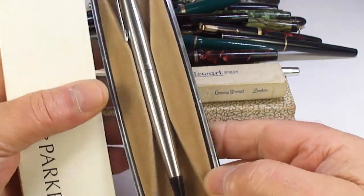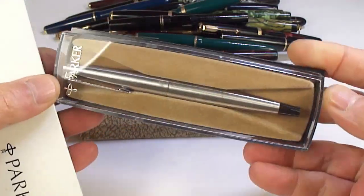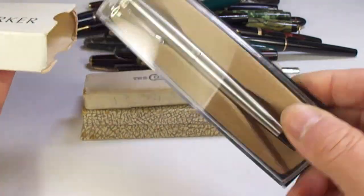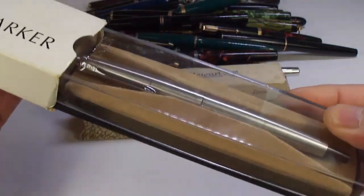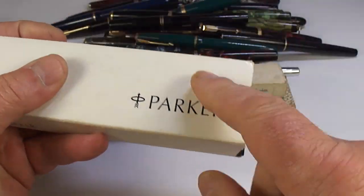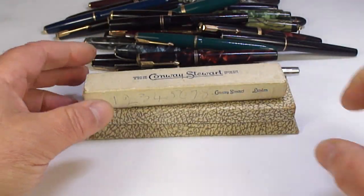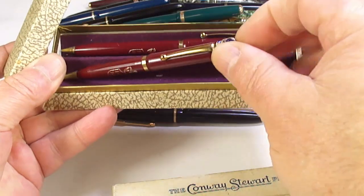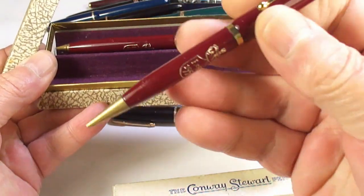What we've got here is a Parker 45 in the original case. This one has not even been inked. I've got numerous Parker 45s available.